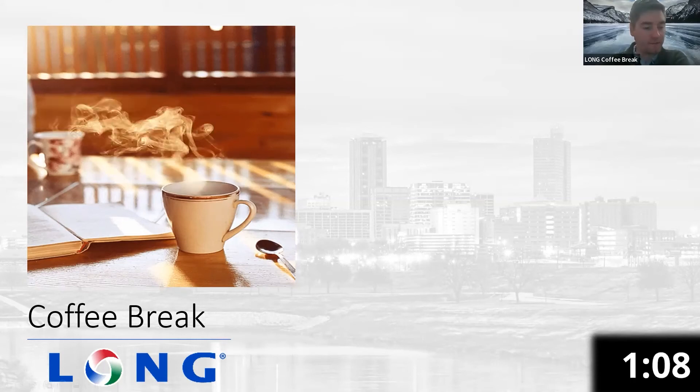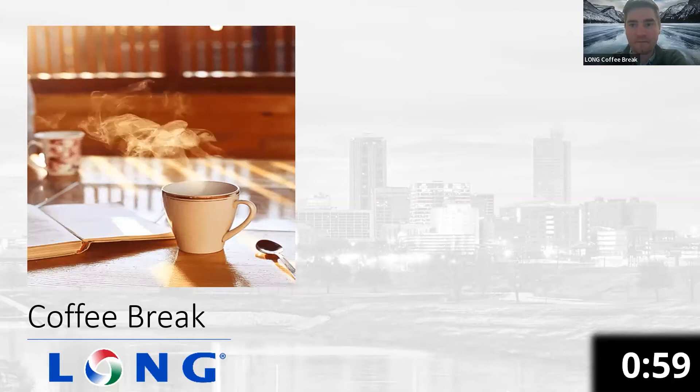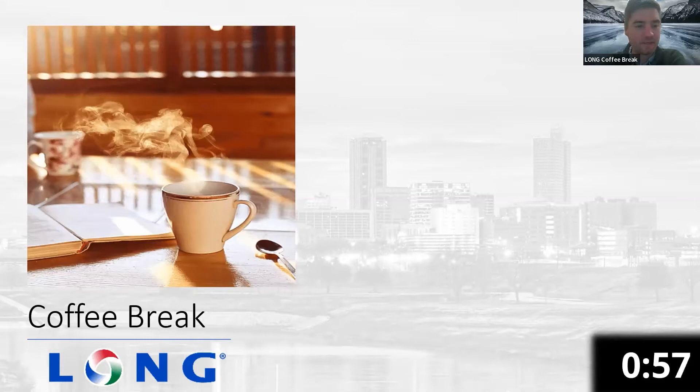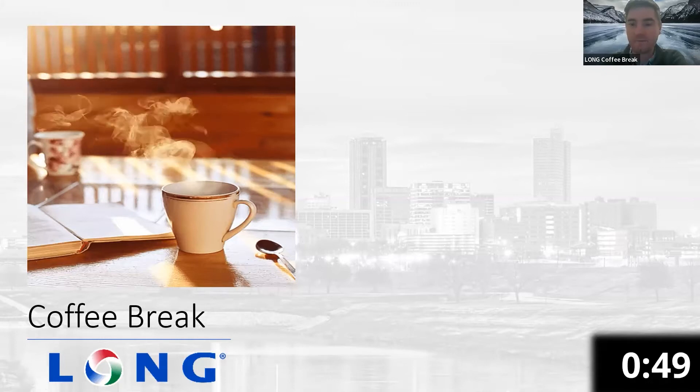It is 10 a.m. on a Thursday, which means it's Long's coffee break. My name is Jeff Rodell. I'm a sales engineer with Long. Today I have Tim McNulty with me from RM Manifold, and we are going to discuss stairwell pressurization systems. Tim, thanks for joining us this morning. I'm going to let you go ahead and take it away from here.